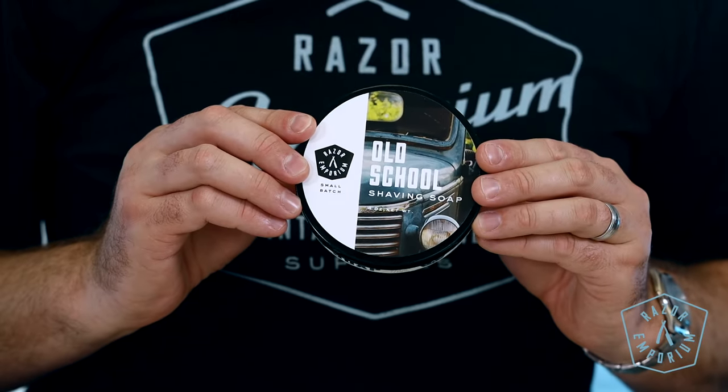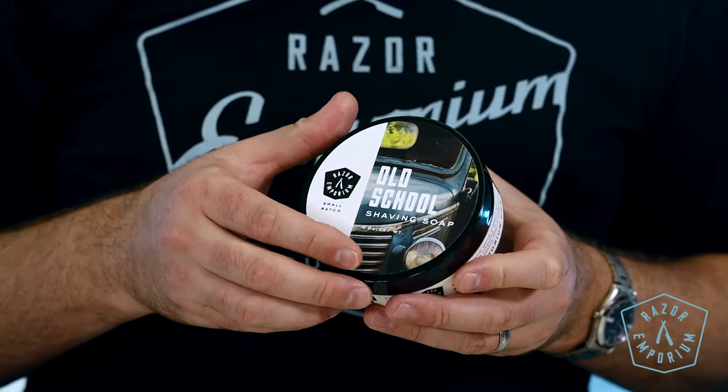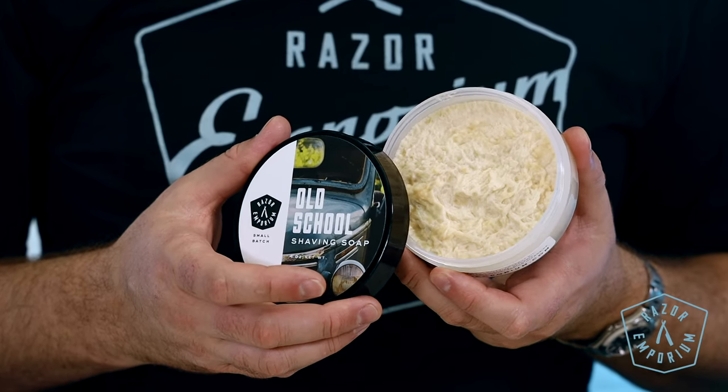Old School. It's clean, fresh, and natural without being overpowering or obnoxious, with notes of leather, black pepper, vetiver, frankincense, clove, aloe, tobacco, bay leaves, and white musk.